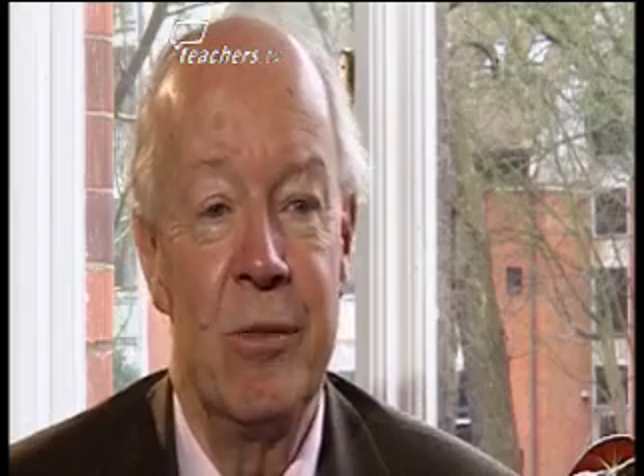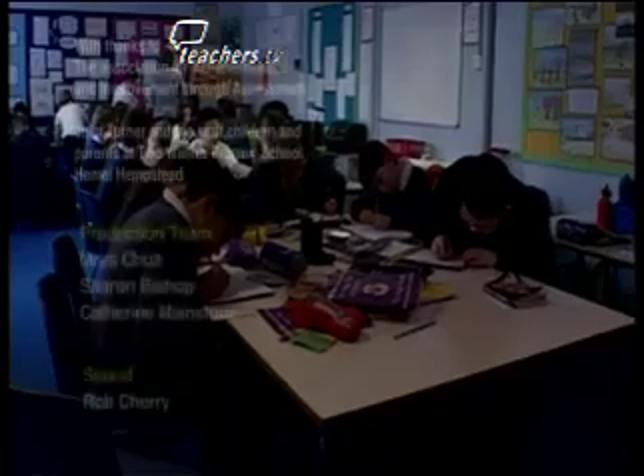There's no recipe here that everyone should follow strictly. Everyone should turn them into their own way of being a teacher.